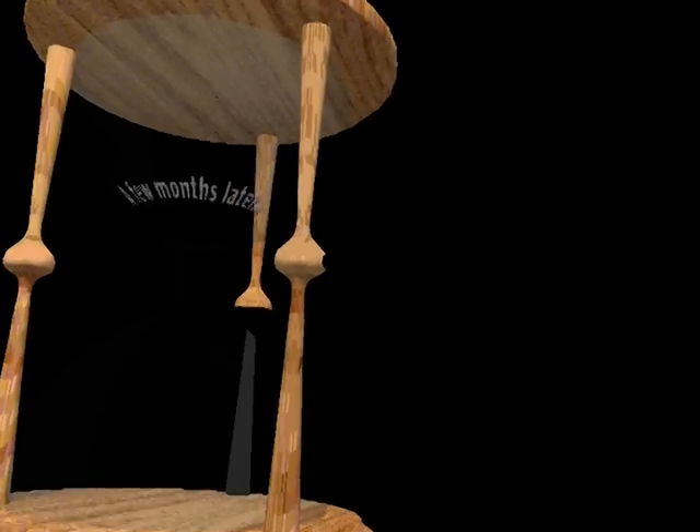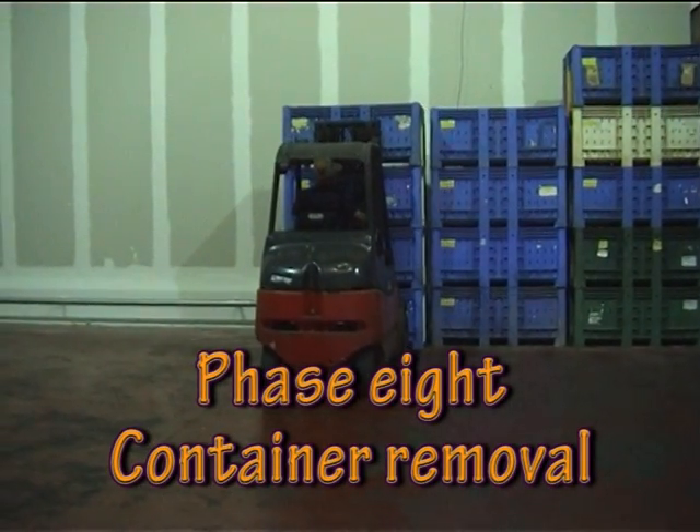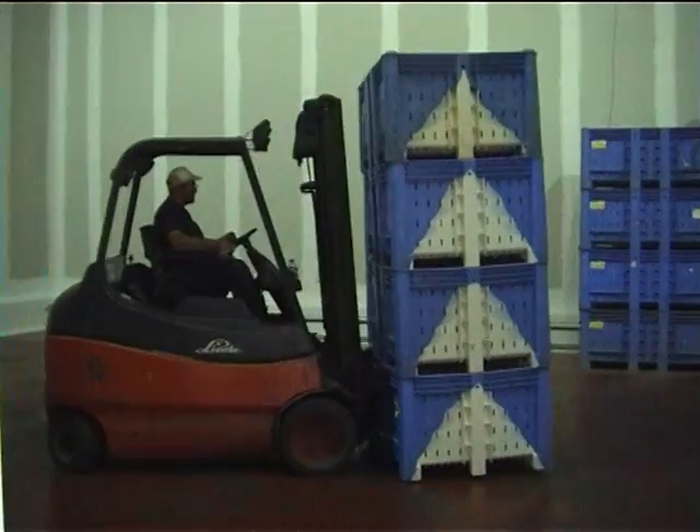Fruits can be stored for several months in the cooling warehouse. When the cooling room doors open, the food containers are removed. Identifying the containers is done by reading their RFID tags.